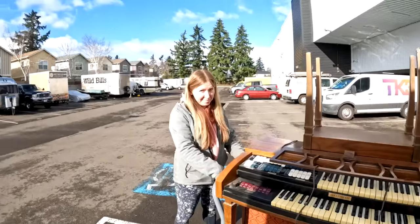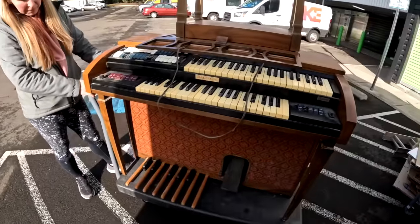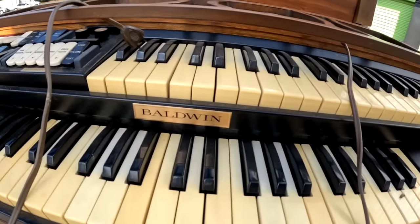We're loading everything up. Beautiful day here. But look at this, guys — it is a Baldwin.